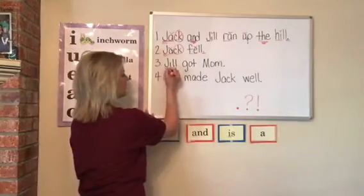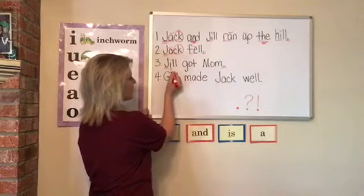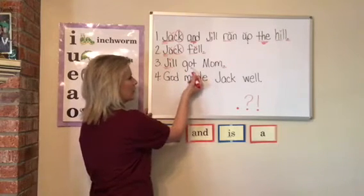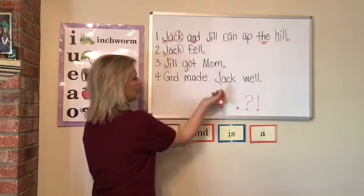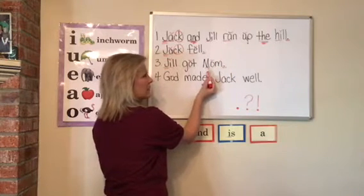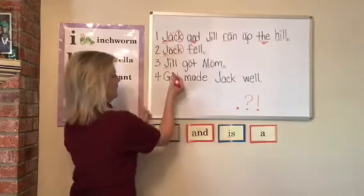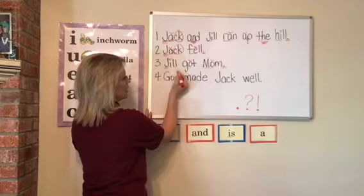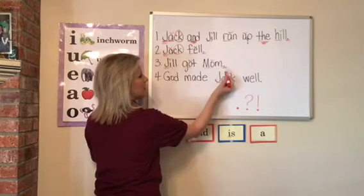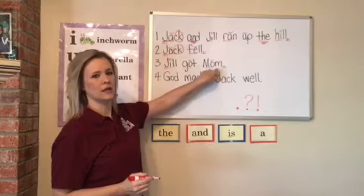Sentence number three. It begins with a capital letter, ends with a period. One vowel — mark it, underline my blend. Next word: one vowel, mark it, underline my blend. Next word: one vowel, mark it, underline my blend. Why does this have a capital letter? It must be somebody's name. J-U-L — Jill. Got. Ma-M — Mom. Is that somebody's name? Mom? Yes. Good job. Jill got Mom.